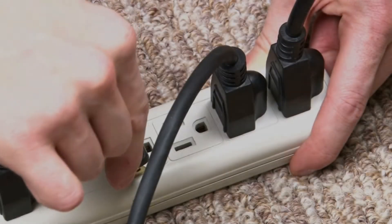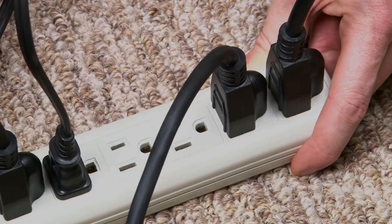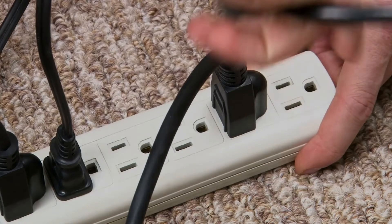Consult a professional for inspection. When things get too complicated, call in an electrician. They can perform a thorough inspection of your wiring, connections, and circuits to identify and fix the root causes of voltage drops.